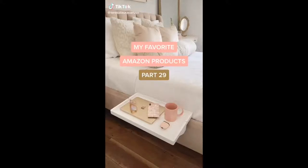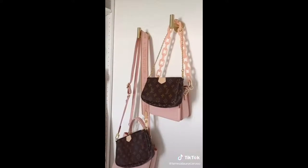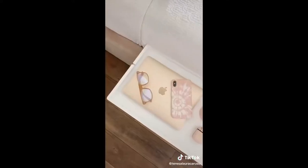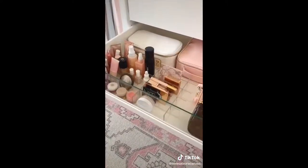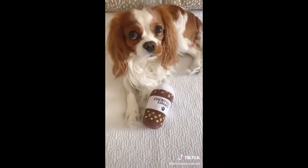Amazon Favorites Part 29: This white and gold calculator, these gold hooks for storing purses, hats, clothes, and other accessories. This shelf table that attaches to the side of your bed — it's perfect for small spaces. These dividers for organizing your drawers, pink bag clips, and lastly, this cute toy for my dog.